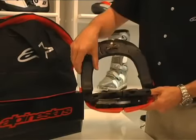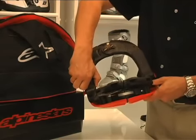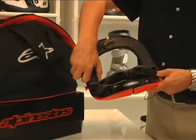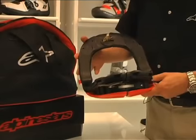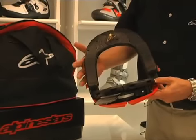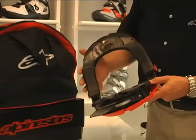Over the rider's shoulders, we have the shoulder pads, which are also removable to give some adjustability in the height that the Bionic Neck Support sits below the rider's helmet. We recommend that as far as possible, you should ride with the helmet as close to the support as you are comfortable with to ensure the most effective protection.